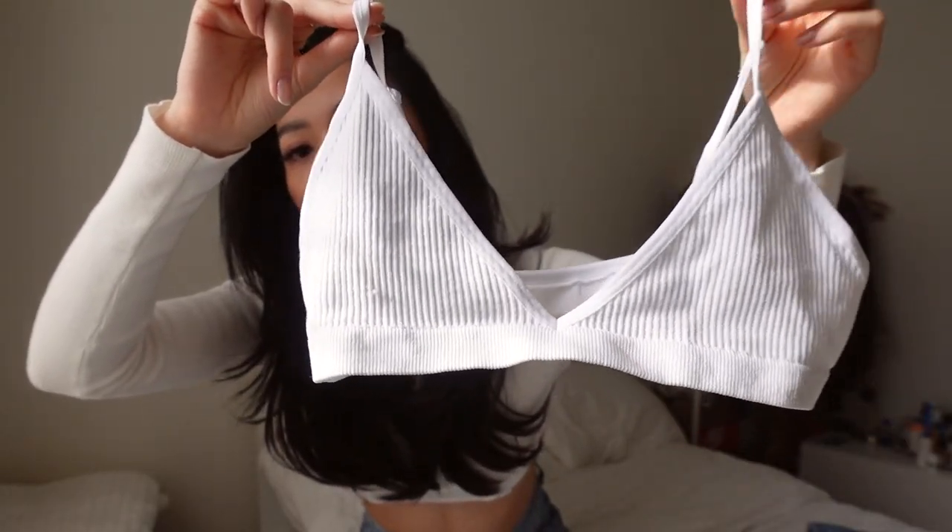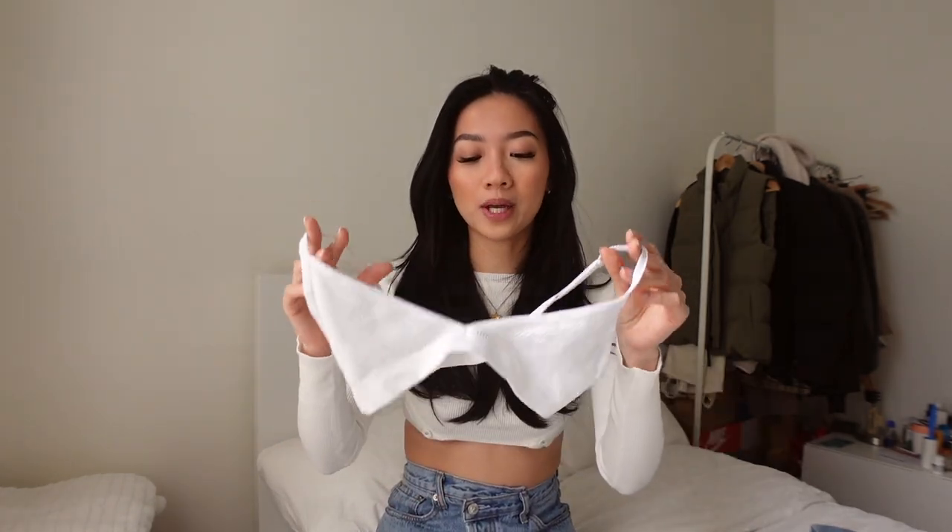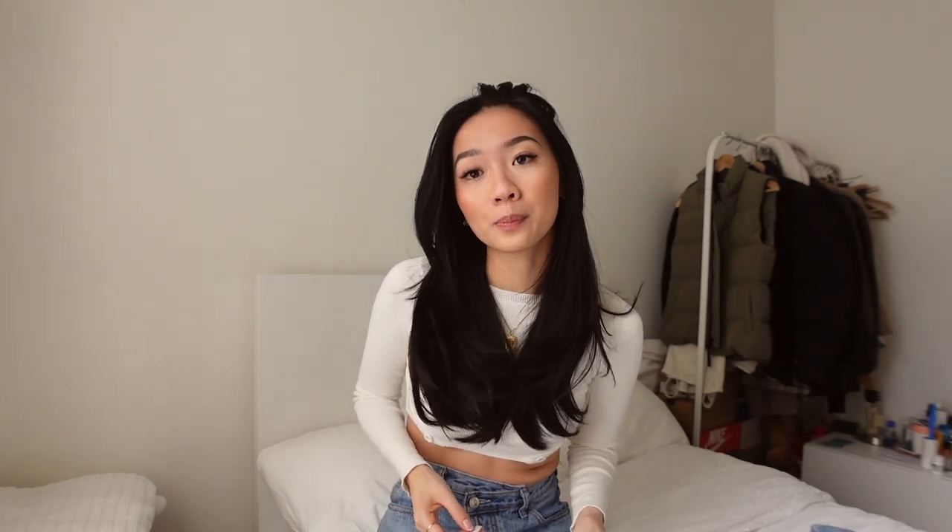The next thing I picked up was a really good basic — a ribbed bralette. It's a triangle style, and I wouldn't wear this by itself, but it's great layered under tops. They had a really nice mocha brown one as well. Definitely recommend these if you're looking for basic bralettes, they seem very comfortable, have matching underwear, and also have adjustable straps.